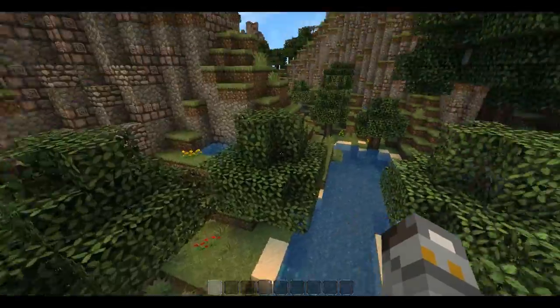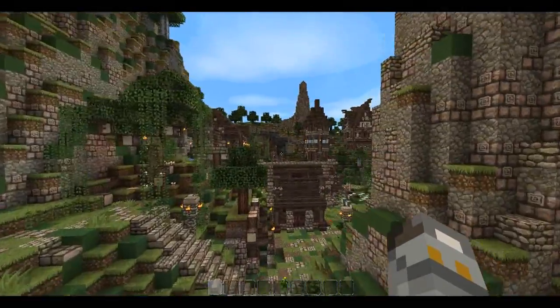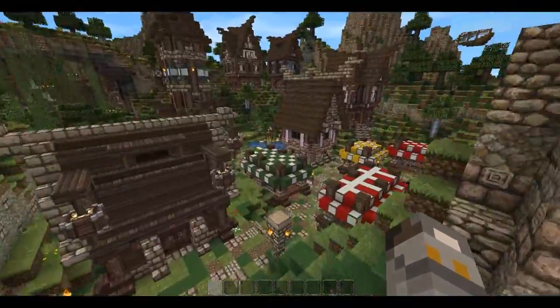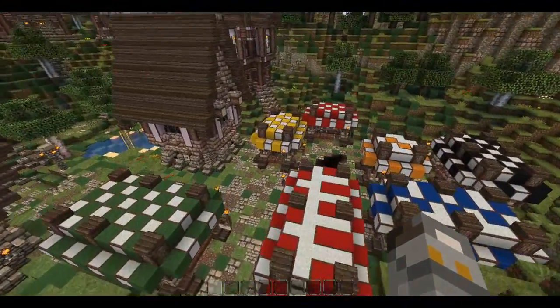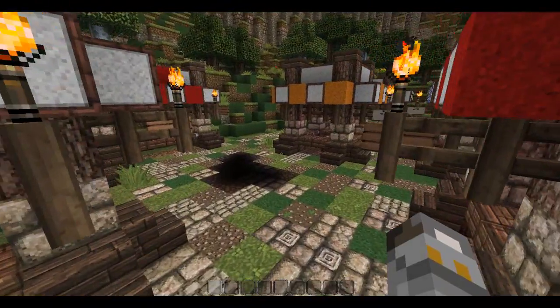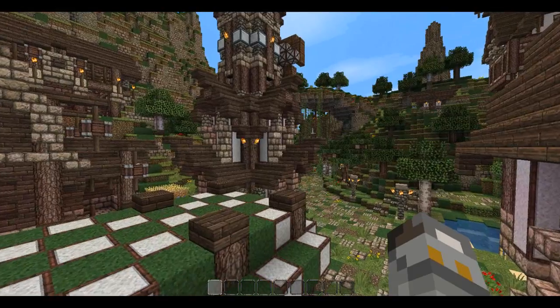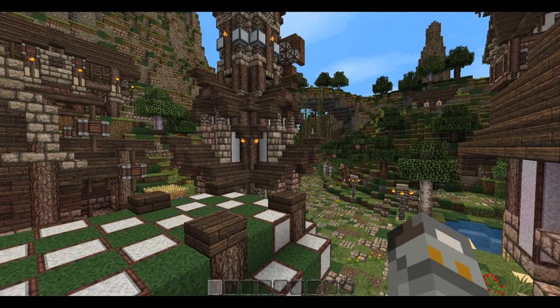Brilliant terrain as well — you can see all this river running through and everything, it's just outstanding. We've got some market stalls here. I'll take note of these because I've got to do a market in my medieval build soon enough. Today's not a good day for the lag.